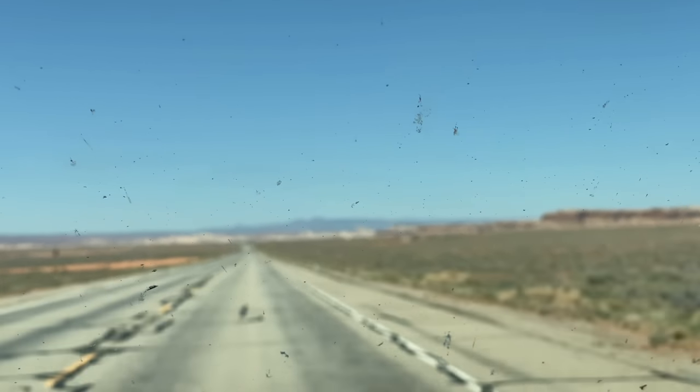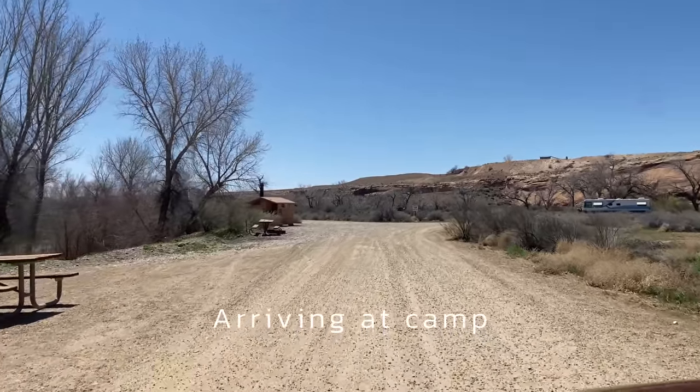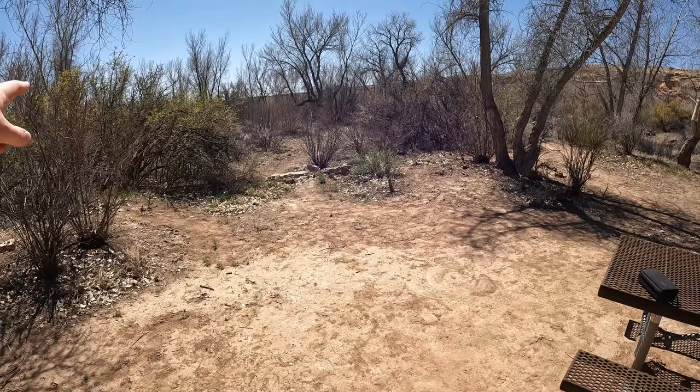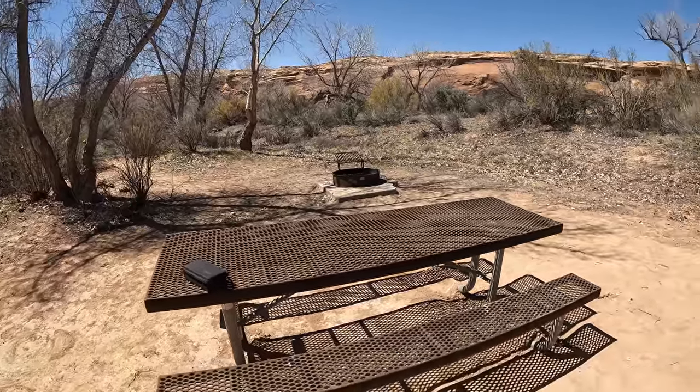Look at all those bugs, dead bugs on here. Nice little campground here. The worst thing though is that this road right there, all night, super loud, these trucks going up and down. But other than that, it's a nice little campground.